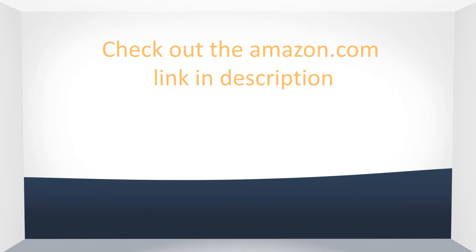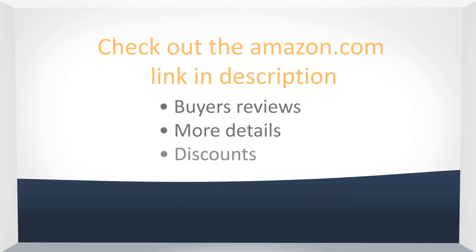Huge discount on Amazon.com. Check out the Amazon.com link in the description to see more buyer reviews and discounts.